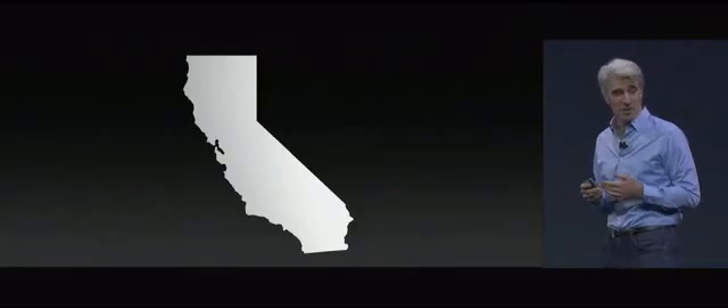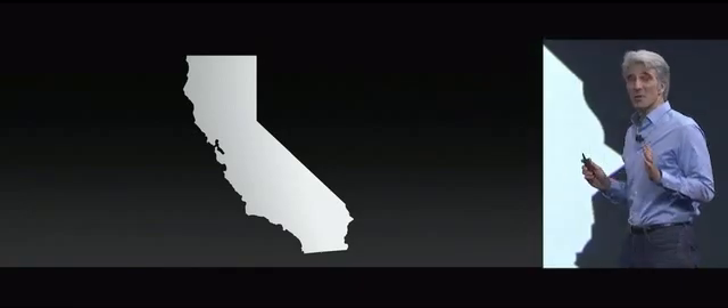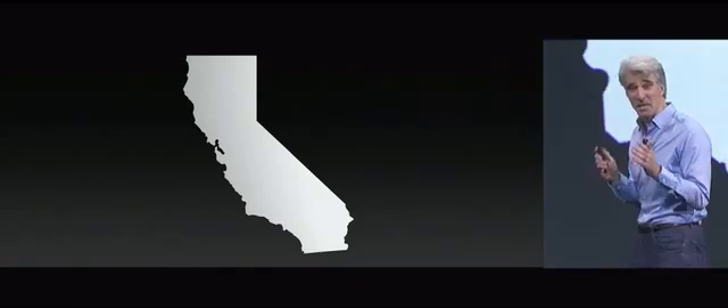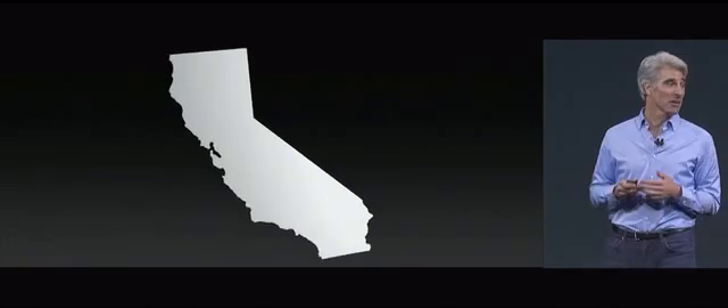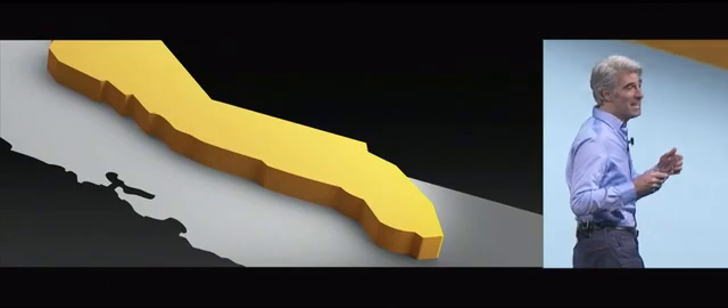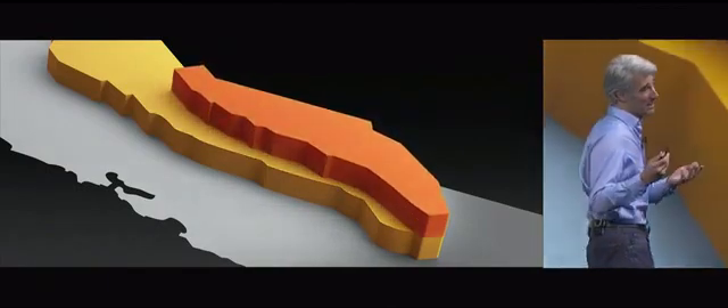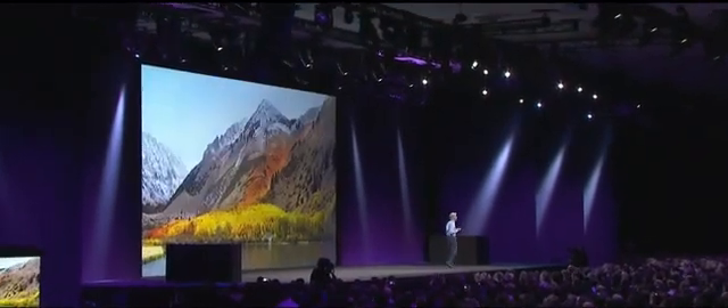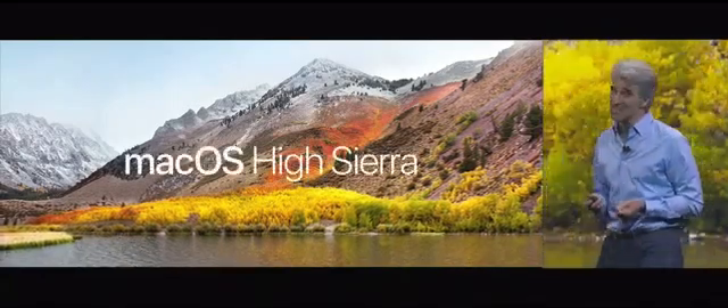But of course, the question is, what do we call it? So we enlisted once again our crack marketing team. They were giddy to hop in their minibus and this time venture east, deep into the Sierras, but this time ascending its highest peaks. And when they finally came back, they had a name they said felt really, really good, and it's my privilege to announce for you today Mac OS High Sierra.